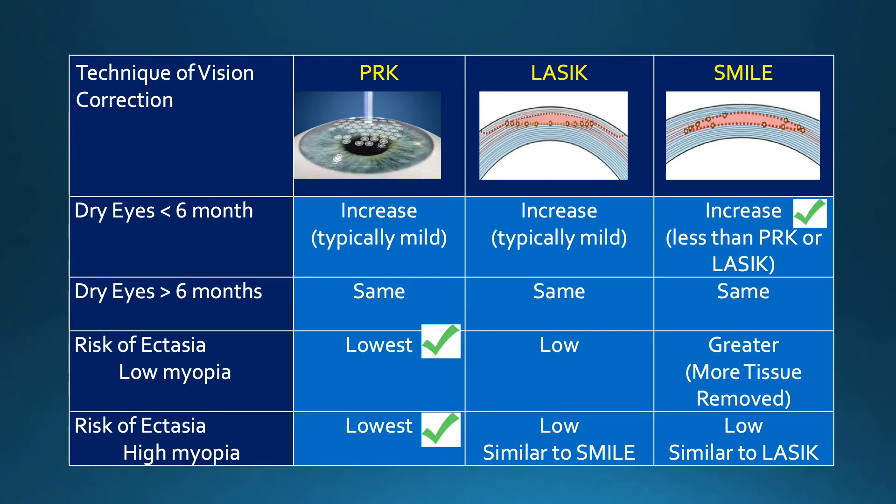One of the temporary advantages of SMILE is a decrease in dry eye symptoms, although they are relatively uncommon with all the procedures. However, that advantage disappears between three and six months, and all patients following laser vision correction have a similar degree of dryness — which for most is very minimal and usually back to the level they had prior to surgery.